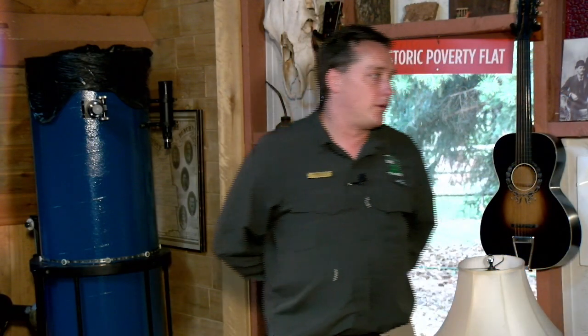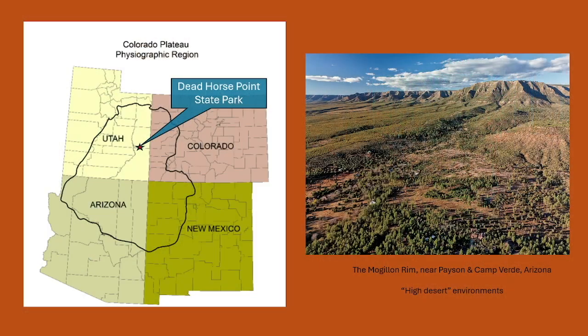The Colorado Plateau is located in the Four Corners area of the American West. I use a picture of the Mogollon Rim in Arizona because, in all my experience traveling around the Colorado Plateau, this is the one location where you actually see it rise in front of you over a thousand feet. It's an amazing location outside of Payson, south of Flagstaff — it is worthwhile.